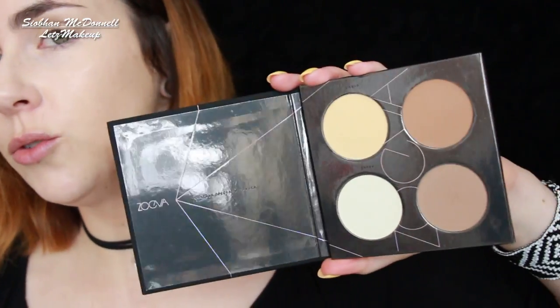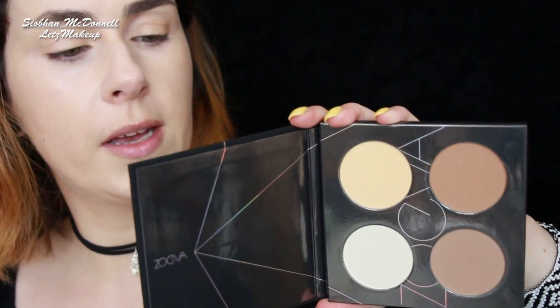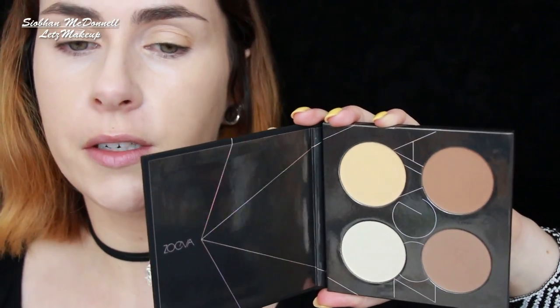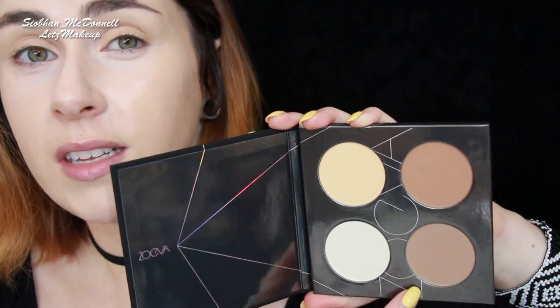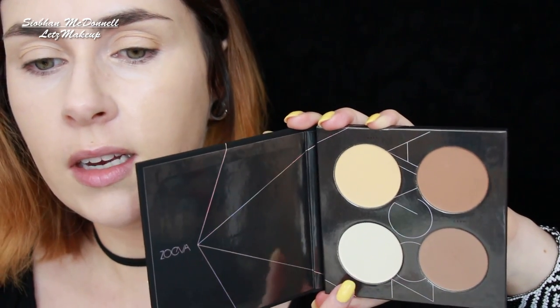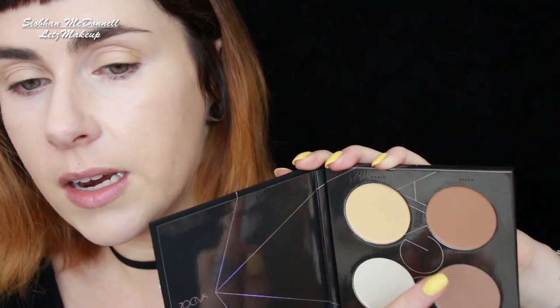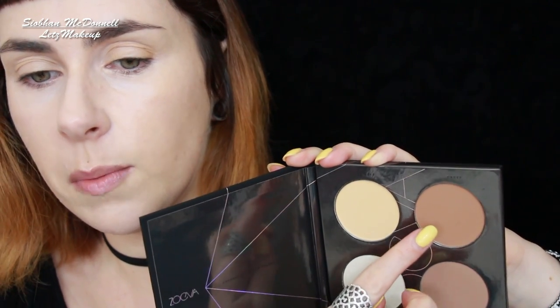I'll let you know in the description below how well it lasted throughout the evening. Now that the base is done, I'm moving on to the Contour Spectrum palette - another really lovely palette, perfect for fair to medium skins. This ashy shade works really well on my skin, there's a lovely highlight, the banana powder can be used under the eyes or all over as a light powder.